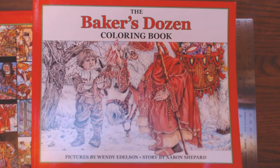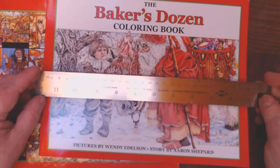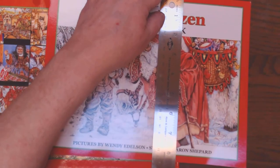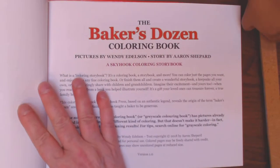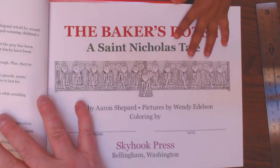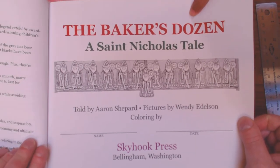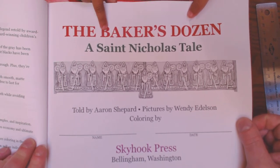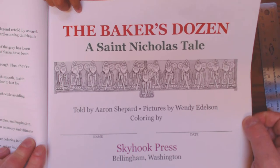Today I have for you a charming book by Aaron Shepard. The pictures are by Wendy Edelson. It's called The Baker's Dozen. I think some of you might remember this tale from your childhoods. It is 11 inches by 8 and a half inches approximately, going from side to side — one-sided pictures. It's published by Skyhook Press. The pictures are on grayscale, so it kind of helps you with your shadows and your highlights. So if you like grayscale, this book is definitely for you.